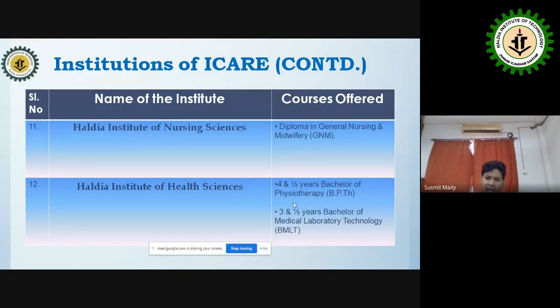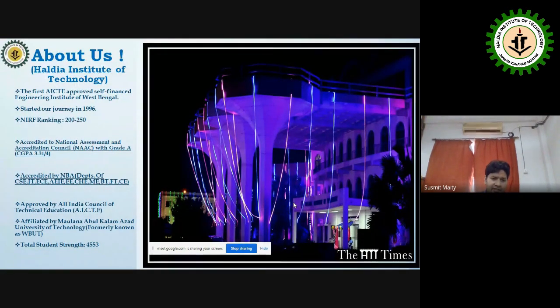We also offer a Diploma in General Nursing and a four-and-a-half-year Bachelor of Physiotherapy, both recently incorporated under IKEA. The college has a large student strength of 4,553. Most departments are NBA accredited, and the college is also NAAC accredited.